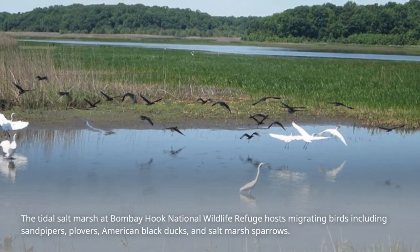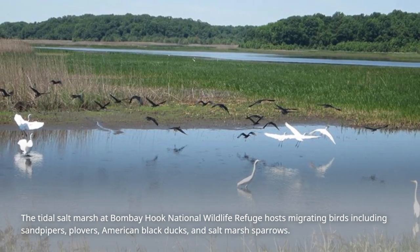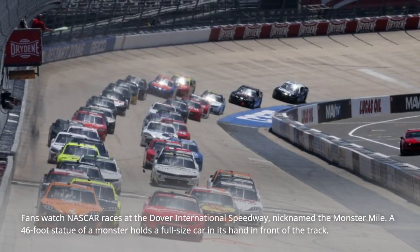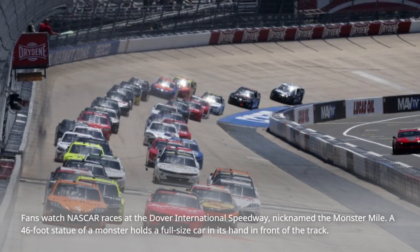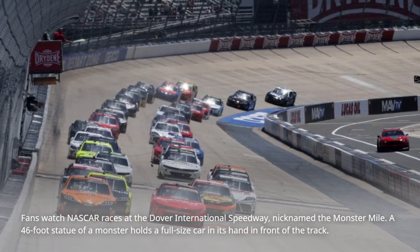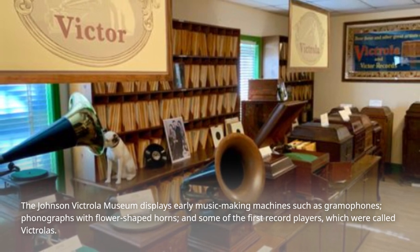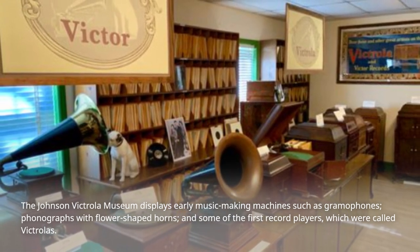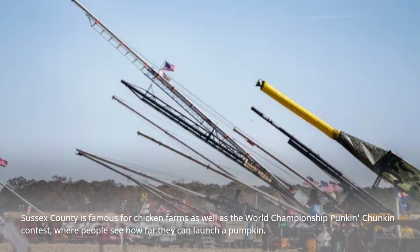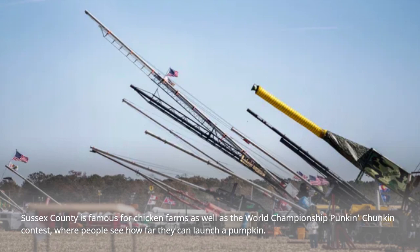The tidal salt marsh at Bombay Hook National Wildlife Refuge hosts migrating birds including sandpipers, plovers, American black ducks, and salt marsh sparrows. Fans watch NASCAR races at the Dover International Speedway, nicknamed the Monster Mile. A 46-foot statue of a monster holds a full-size car in its hand in front of the track. The Johnson Victrola Museum displays early music-making machines such as gramophones, phonographs with flower-shaped horns, and some of the first record players, which were called Victrolas. Sussex County is famous for chicken farms as well as the World Championship Pumpkin Chunkin Contest, where people see how far they can launch a pumpkin.